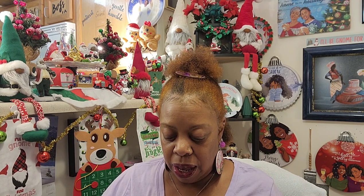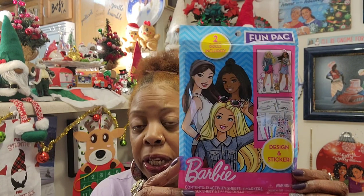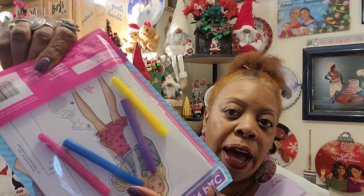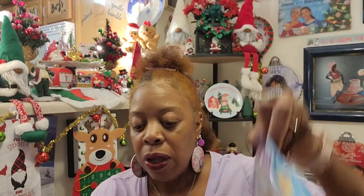I know I said I wasn't going to get my older niece anything else, but I couldn't help it when I saw this. It's a fun pack design and sticker set — two paper dolls included, 12 activity sheets, four markers, one sticker sheet, and one paper doll. She might already have this, but I got it anyway. I thought it was so cute and it does come with four markers. I think this one was the Barbie version.